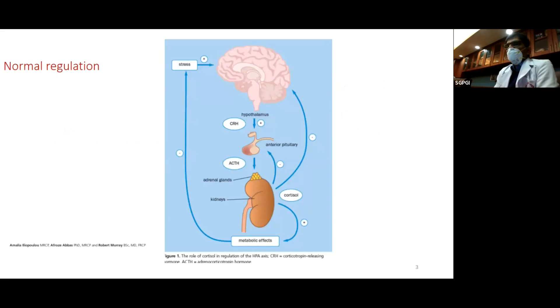This is a diagrammatic representation showing the adrenal gland that secretes cortisol and aldosterone. Cortisol is what we are interested in. It is regulated by the pituitary and the hypothalamus — the pituitary secretes ACTH and the hypothalamus secretes CRH. CRH stimulates ACTH, ACTH stimulates cortisol. Cortisol has metabolic effects, and high doses of cortisol also suppress the hypothalamus and the pituitary — that is the feedback which happens.